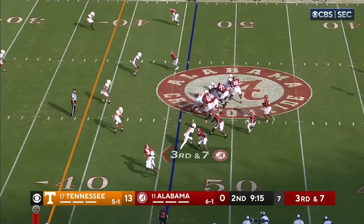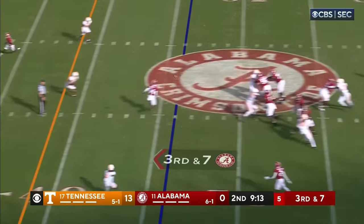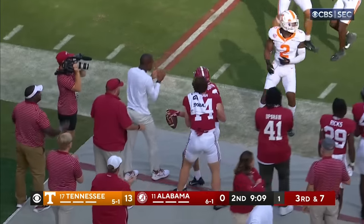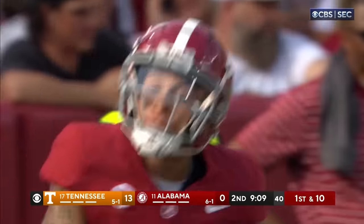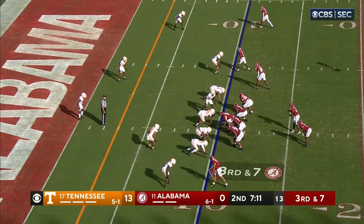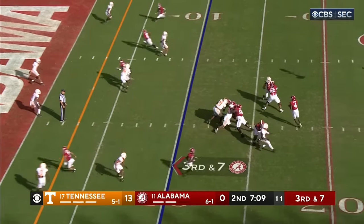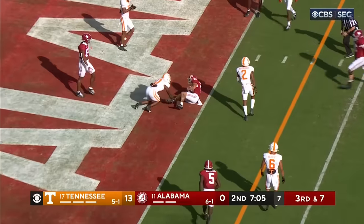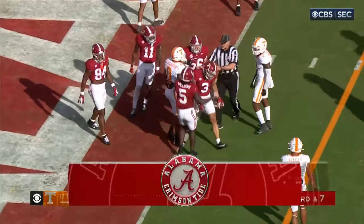Milrow really needs a hookup here. Jalen fires and he's got his hookup — it's Burton. First down, Alabama. Pierce is on the other side again, switched over. Milrow at third and seven, this time has time, throws to the end zone — got it. Touchdown, Alabama! And it's Burton for the score.